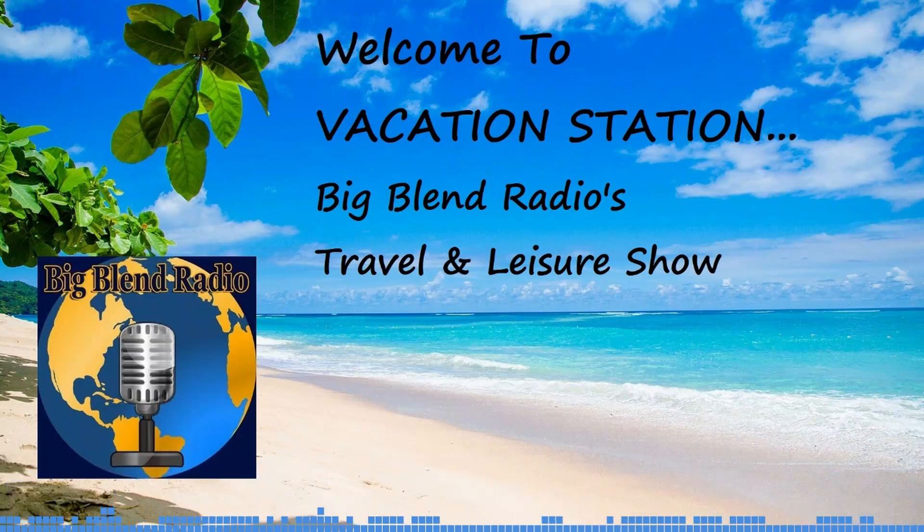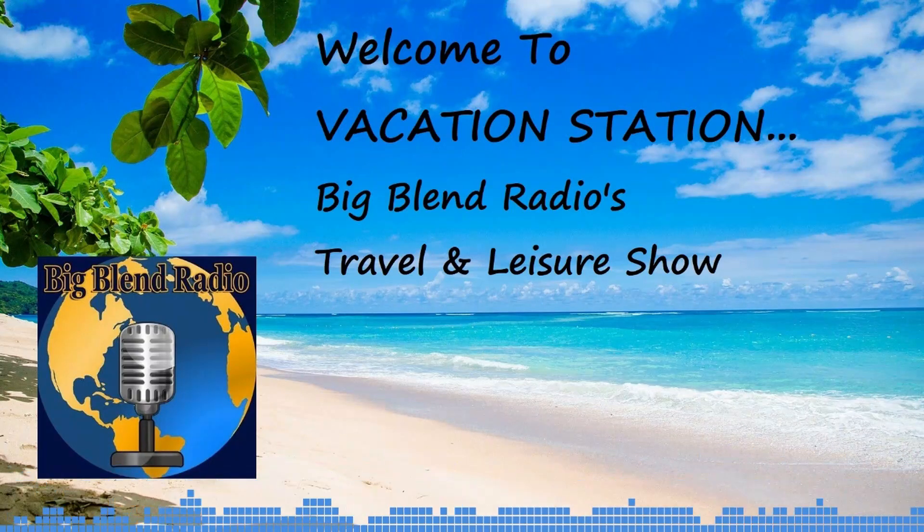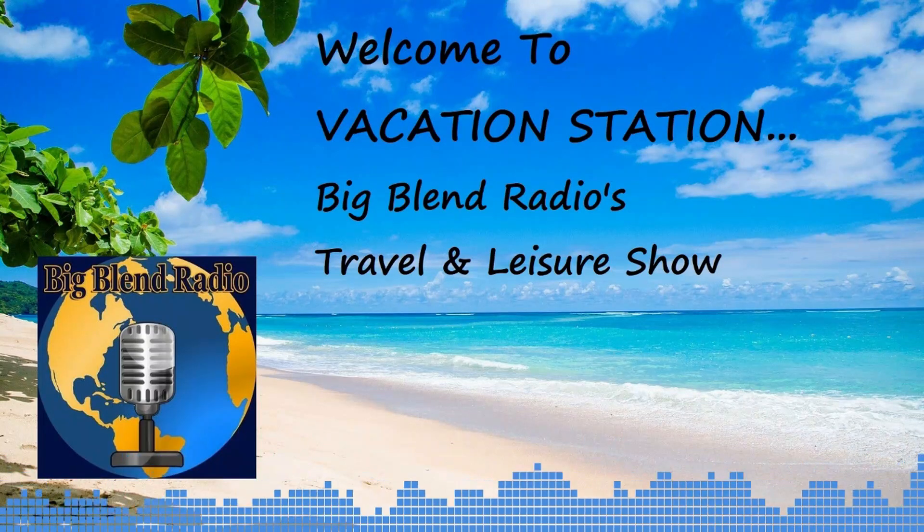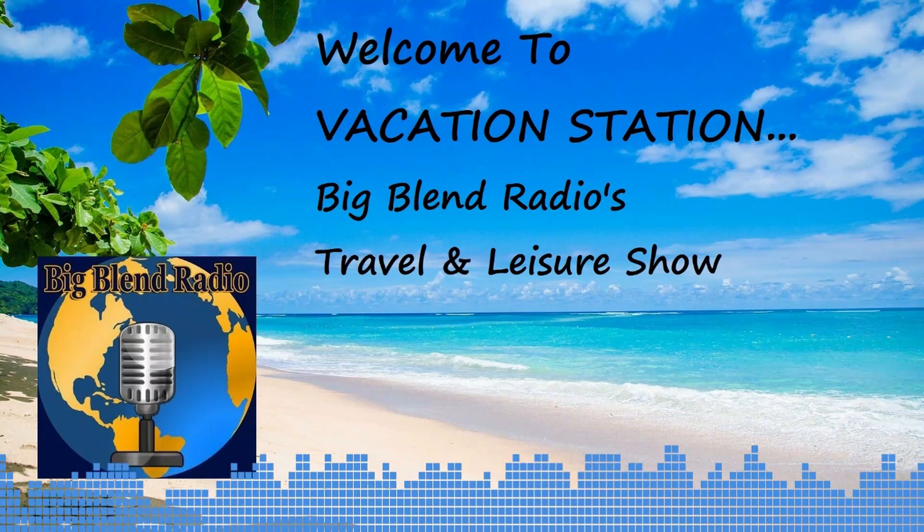Hello, and welcome to Vacation Station, hosted by Lisa and Nancy, editors of BigBlendMagazines.com.